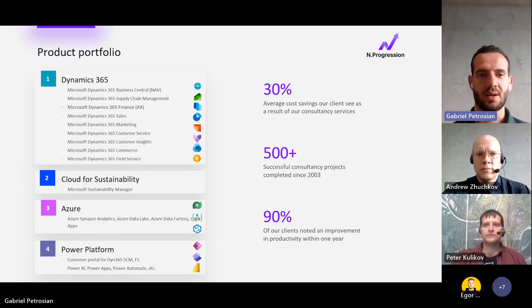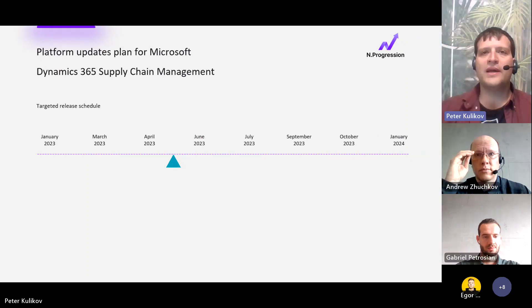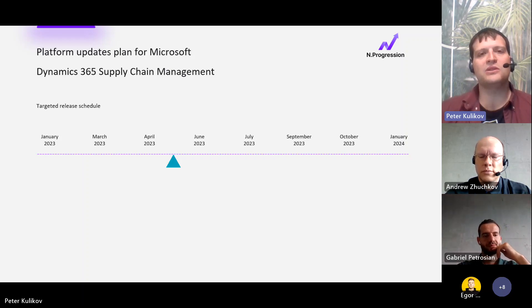I'd like to share insights about how to reduce the total cost of ownership of Dynamics 365 Finance and Operations. It's important to note that not all updates provided by Microsoft are the same in importance. Of the seven updates for Dynamics 365 Finance and Supply Chain Management throughout the year, only two or three of them are major. Major updates contain important and even critical changes to system functionality and related services.